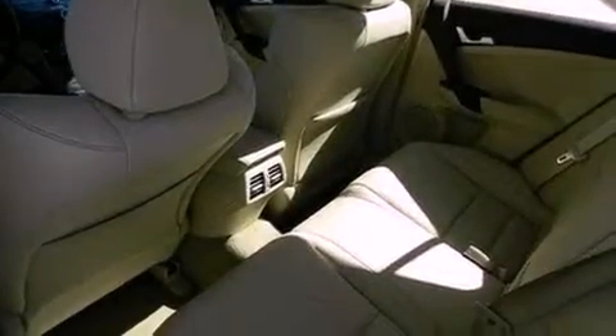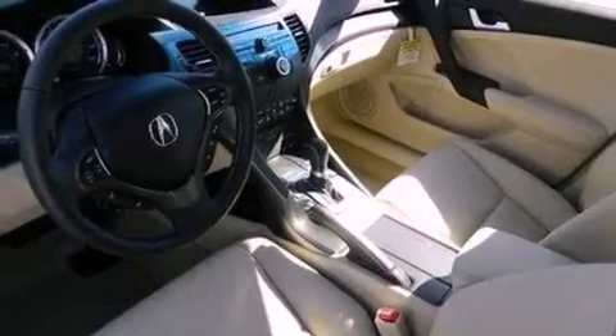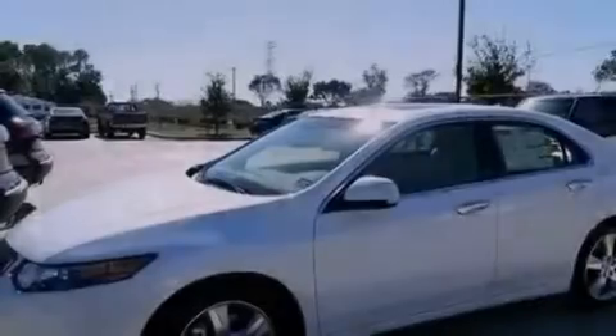The following features are also included: memory settings for the seat positions so you can recall your favorite alignments with the push of one button, dual power seats, cruise control, leather seats, an electronic throttle, and performance tires.